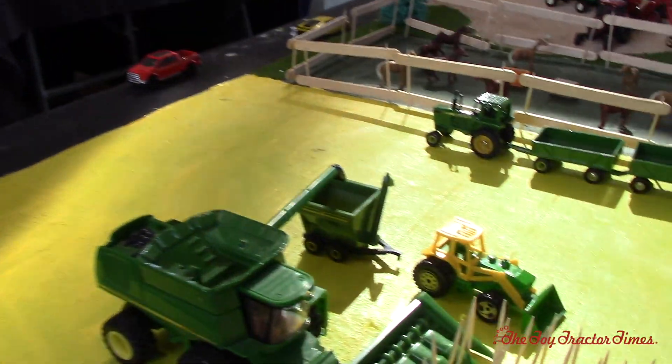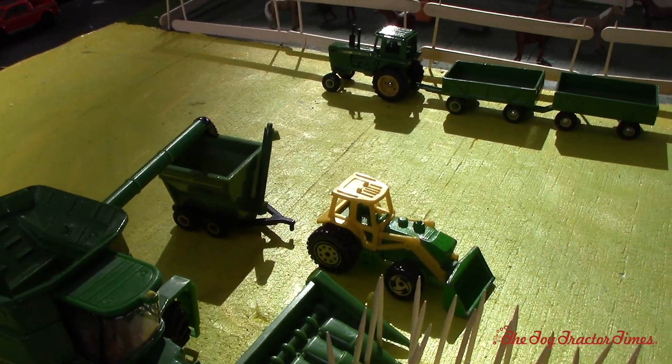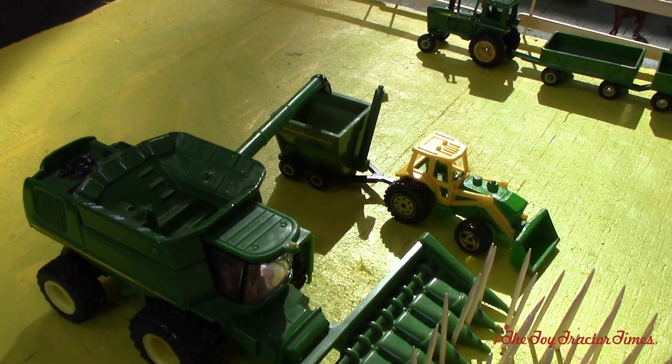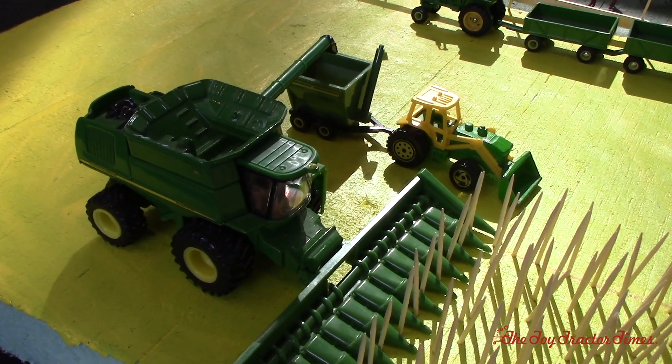Alright, and then you've got a grain cart over here with a loader tractor. So it's dumping — getting them hooked up there for you. Loading on the go. Do you get to ride with your dad in the combine and do that? Sometimes. That's good.